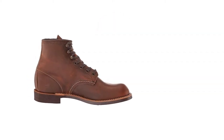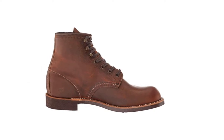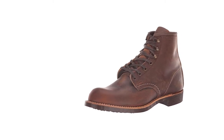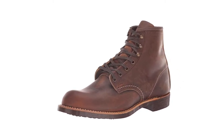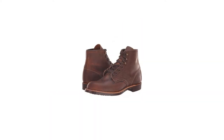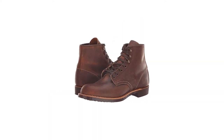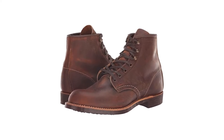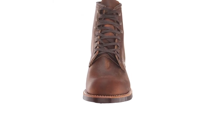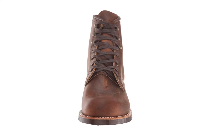Though the lack of a hard toe cap does limit their use as a work boot. The Vibram Mini Lug sole keeps the boots light while providing plenty of traction. Similar to other Red Wing boots, the Blacksmith features a bump toe that makes for a roomy toe box. Like most of Red Wing's boots, the Blacksmith has form to go with their function. The oiled leather and brass eyelets give the boots a classic look that makes them just as at home for a night out on the town as they are in the workplace.